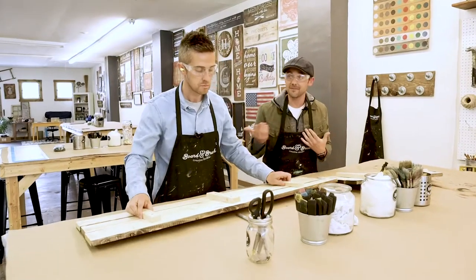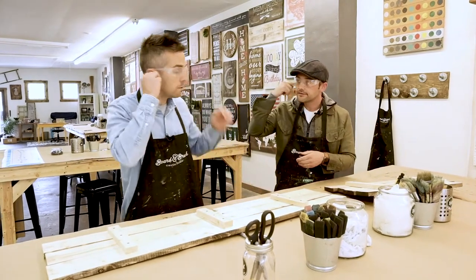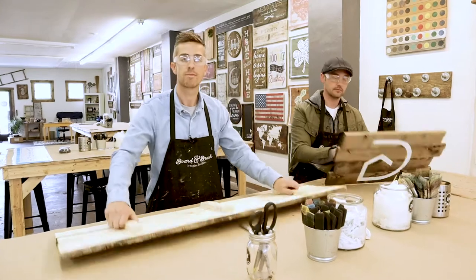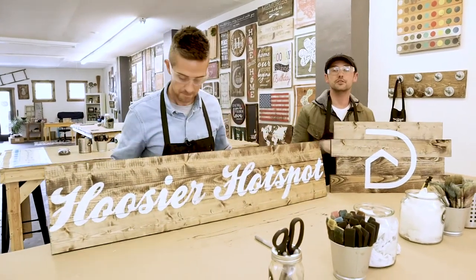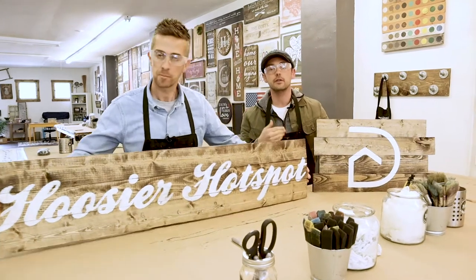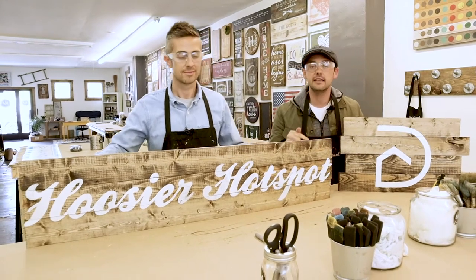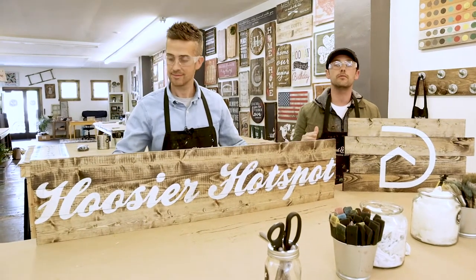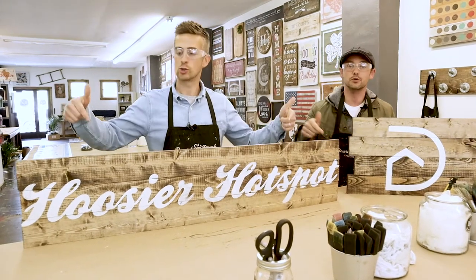I had a lot of fun — what about you, Kyle? Let's show them what we made. Boom! So if you want to create something and have a lot of fun doing it, like me and Kyle, come for a date night, a baby shower, a bridal shower — any excuse, get here and hang out with Lauren. This was so fun, such a great atmosphere. We'll catch you on the next Hoosier Hotspot!